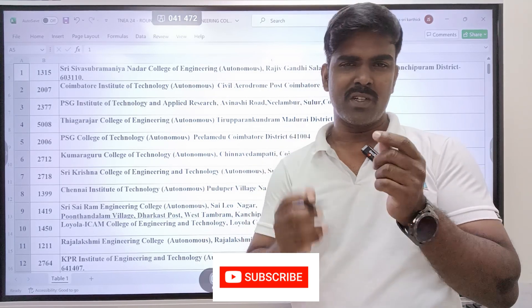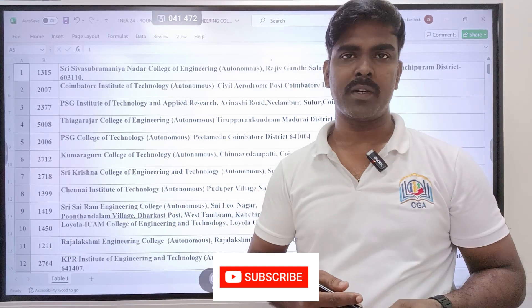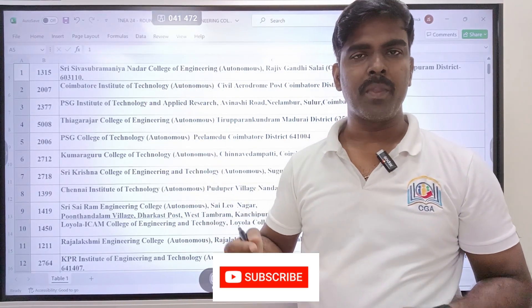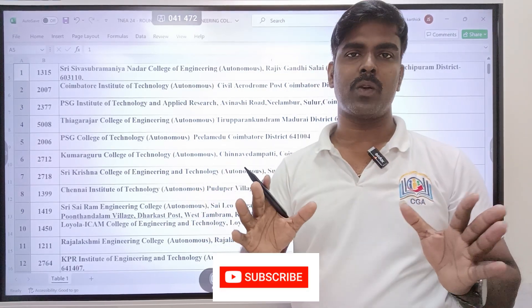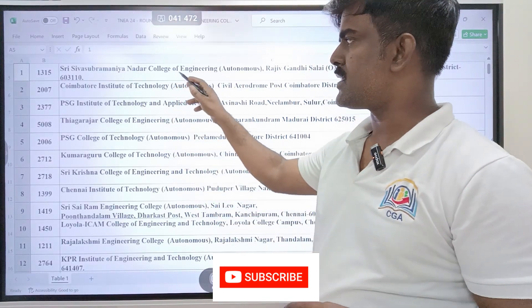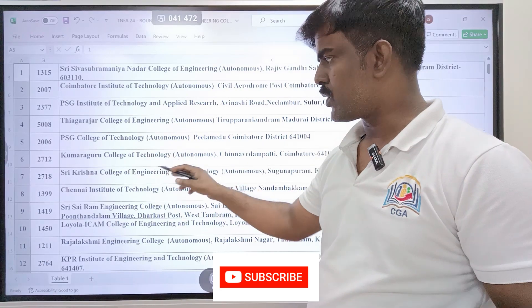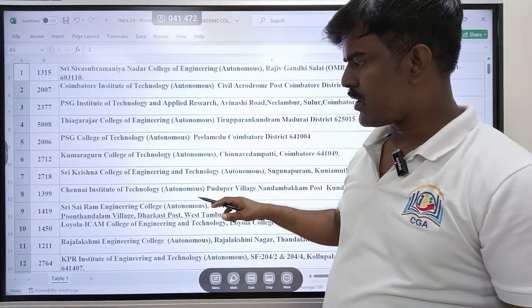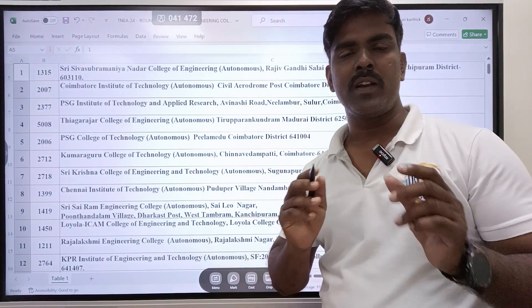There may be very few seats — like 1 or 2 — in ST and SCA categories, and you can choose those. The maximum available are self-financing and private colleges. Colleges like SSN, Quantum Institute of Technology, PSG Institute of Technology, Thiyagarajar, PSG, Kumara Guru, Sri Krishna College of Engineering and Technology, Tenece of Technology, Sairam Jini College, Loyola, and Brother Eshan Jini College have very few seats in SCA and SCA ST.